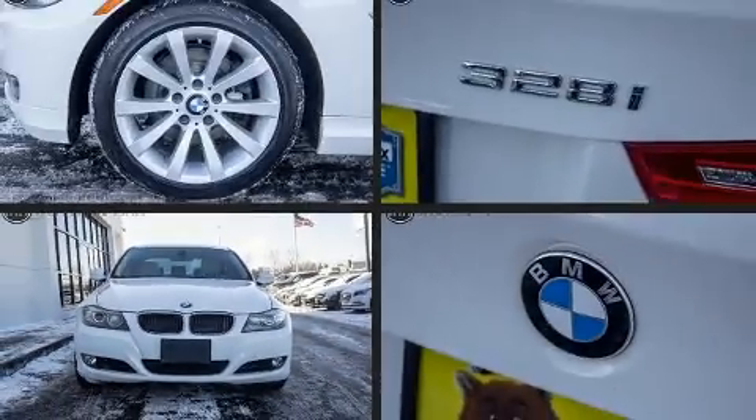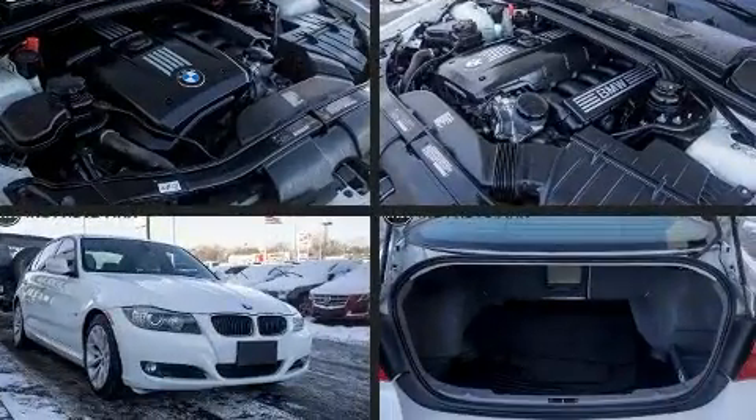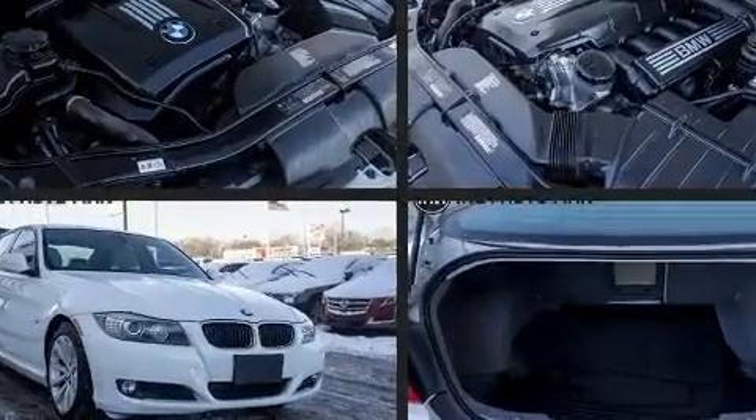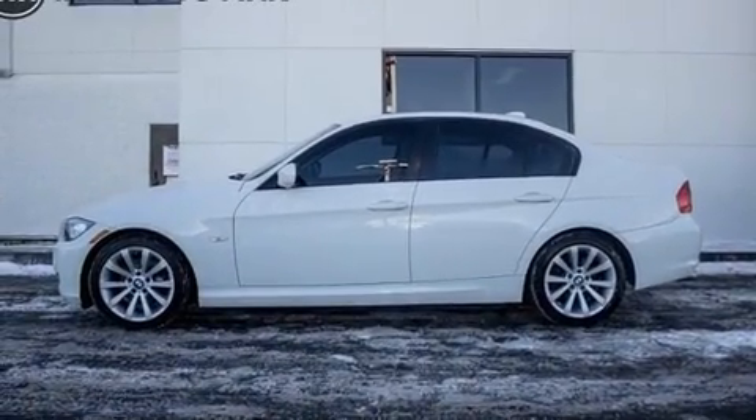Step into the 2011 BMW 328i. This four-door, five-passenger sedan just recently passed the 60,000 mile mark. It features a standard transmission, rear-wheel drive, and a three-liter six-cylinder engine.